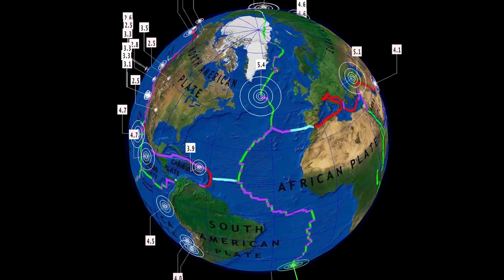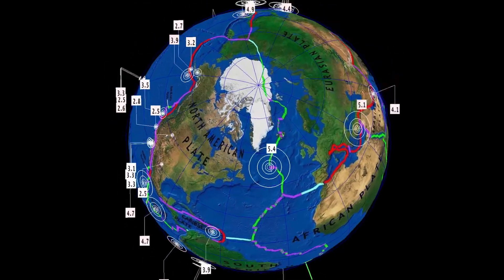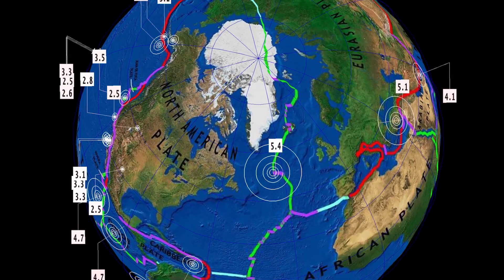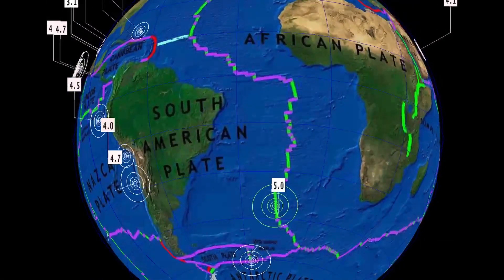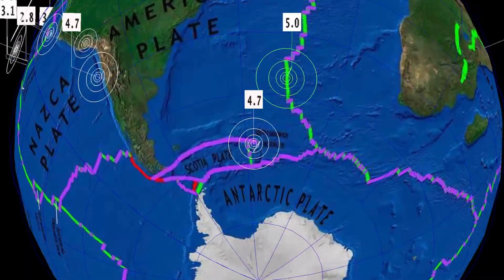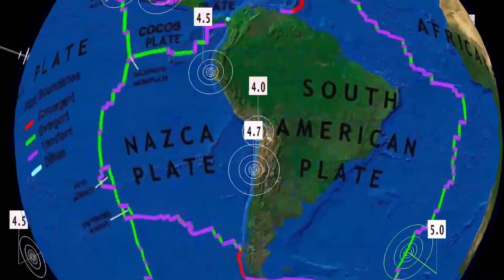Now let's get to earthquakes for the last 24 hours, sitting just under 200 according to USGS. We just had some interesting Atlantic earthquakes: a 5.4 earthquake at Janes Ridge at 10 kilometer depth, and as well a 5.0 in the mid-South Atlantic at 10 kilometer depth. Also a 4.7 reported on the Scotia Plate, South Sandwich Islands, earlier today.